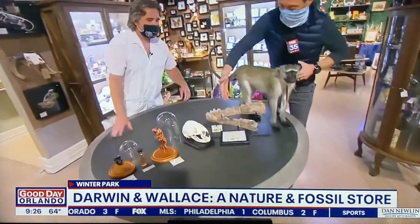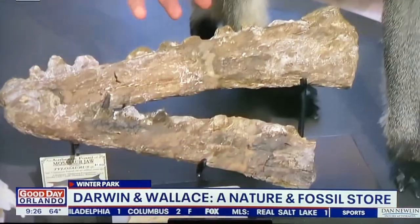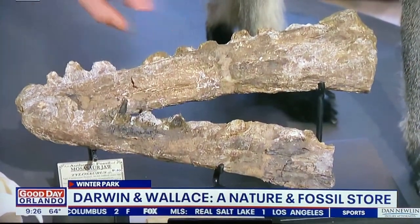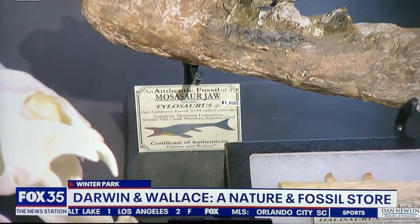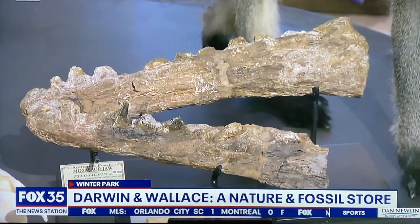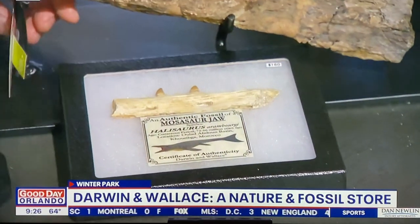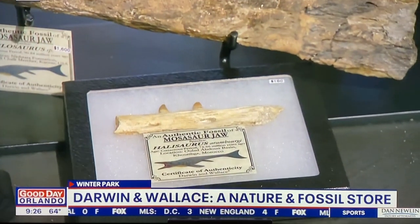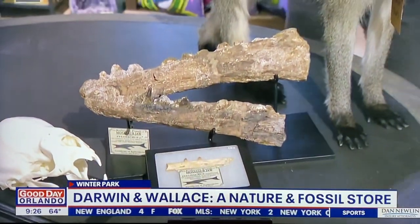This is one of your more rare and expensive pieces. This is the lower jaw of a mosasaur. Mosasaurs were made famous recently in the Jurassic World films — it was the giant marine lizard that leapt out of the water and ate the shark on the tether. We also have one here. This one is between $800 and $1,600. This one here is only $160. So we have them in a lot of different varieties, prices, shapes, and sizes.